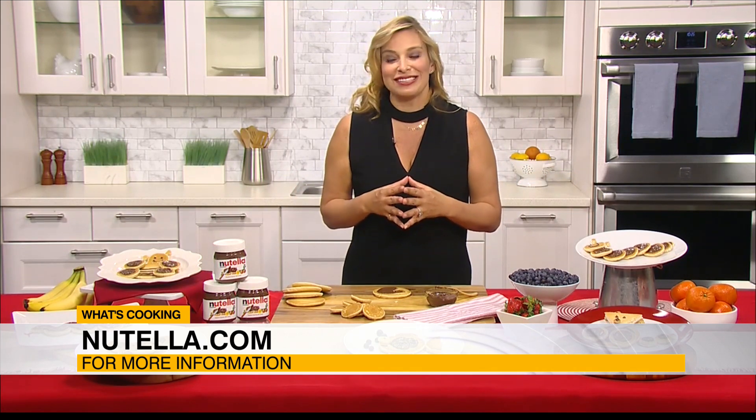For all these beautiful shapes and more about Nutella, just go to Nutella.com.